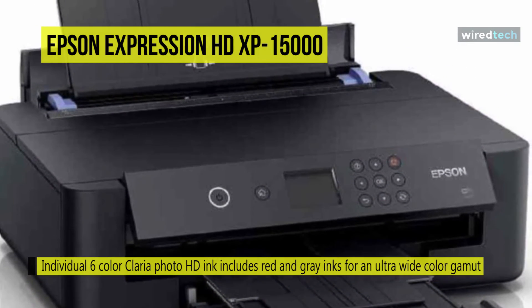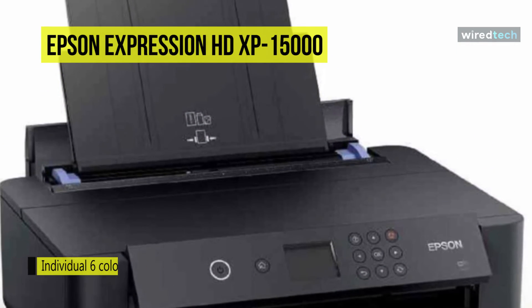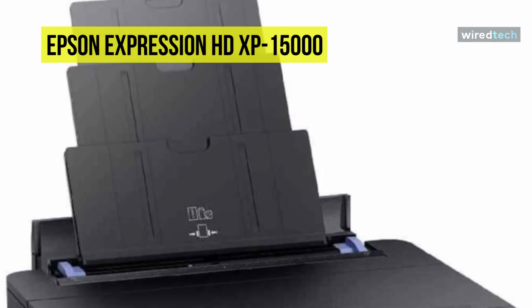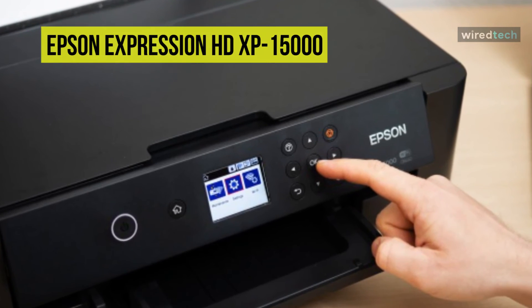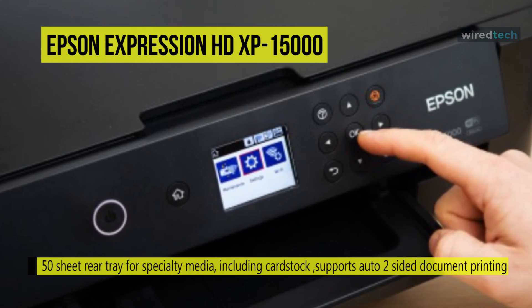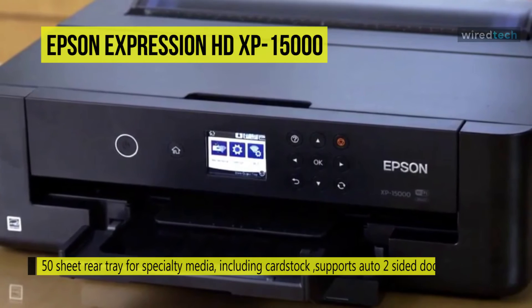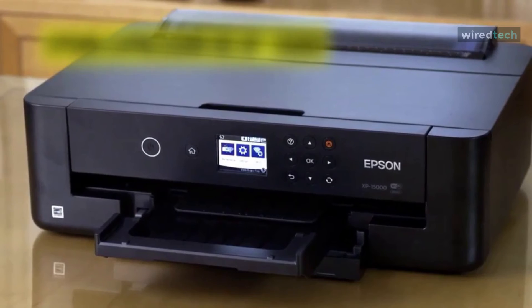It includes a 50-sheet rear feed that handles thicker paper types, as well as a 200-sheet front tray that supports automatic duplexing. Its output tray features an auto open-and-close function and lets users print directly to CDs and DVDs. The unit is easy to use with a clear 2.4-inch LCD screen displaying status and an easy-access USB port for direct printing. Built-in Wi-Fi allows for wireless setup and access to many mobile printing protocols.